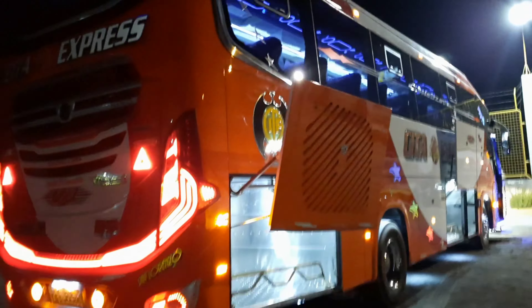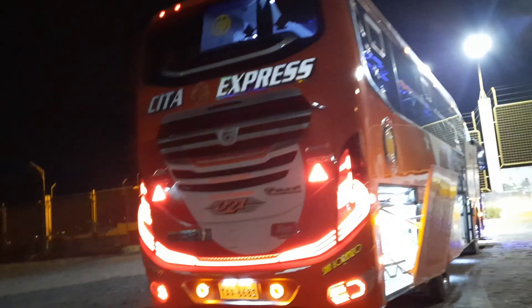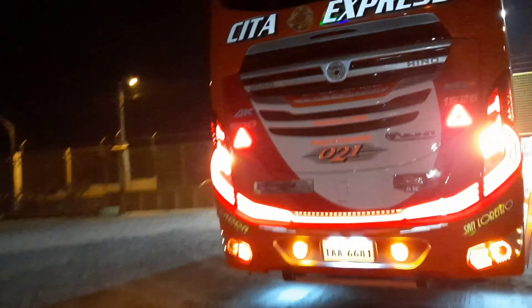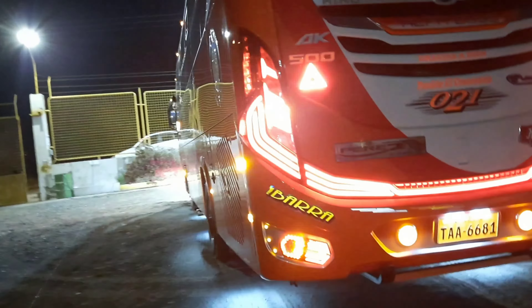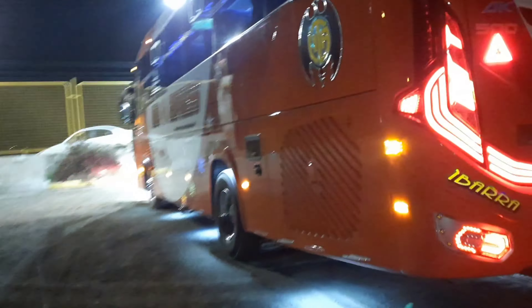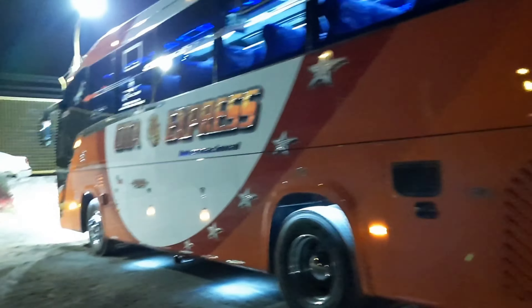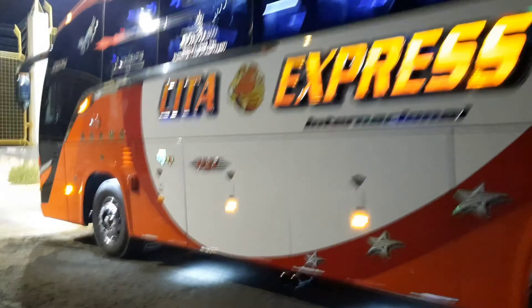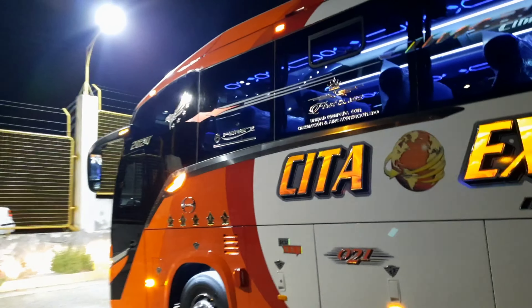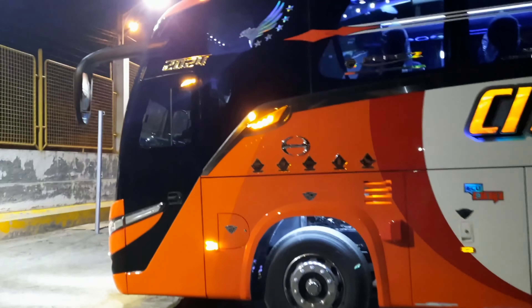We are going to show you all the external part first, then we can go up to the unit and be able to see the inside. We had a few minutes ago in the internal part and they have some comfortable seats that we are going to present in a few minutes. First we are here giving a complete walk, appreciating this new unit of the Cooperative Transporte City Express International with Carrocerías Pérez.